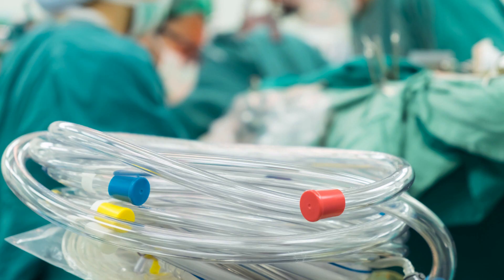Cardiopulmonary bypass is able to completely replace the function of the heart and lungs. However, it's generally available only in the operating room environment.